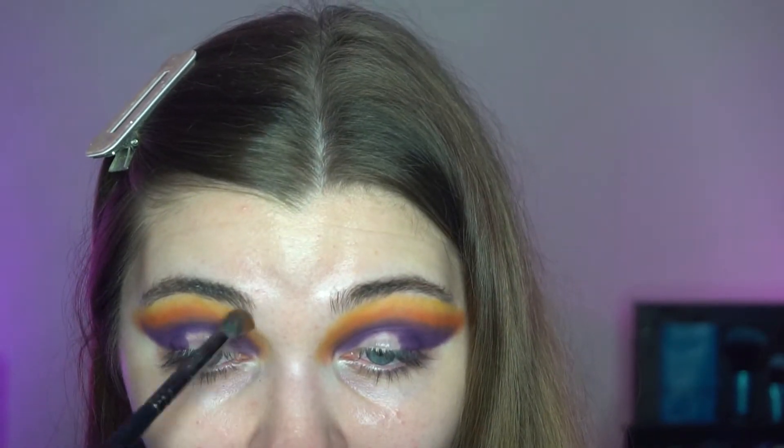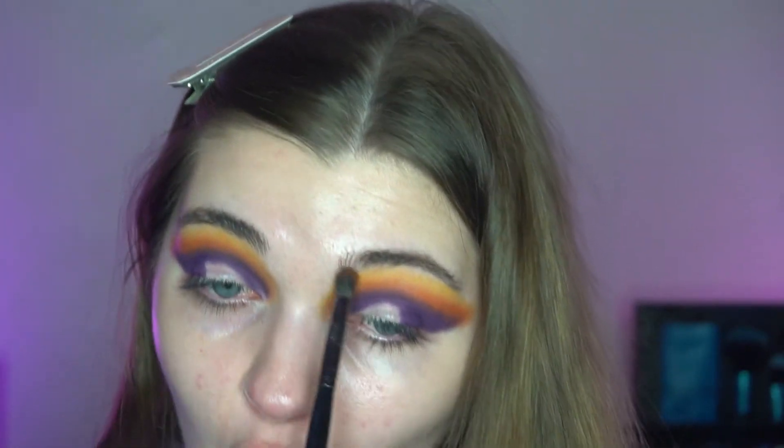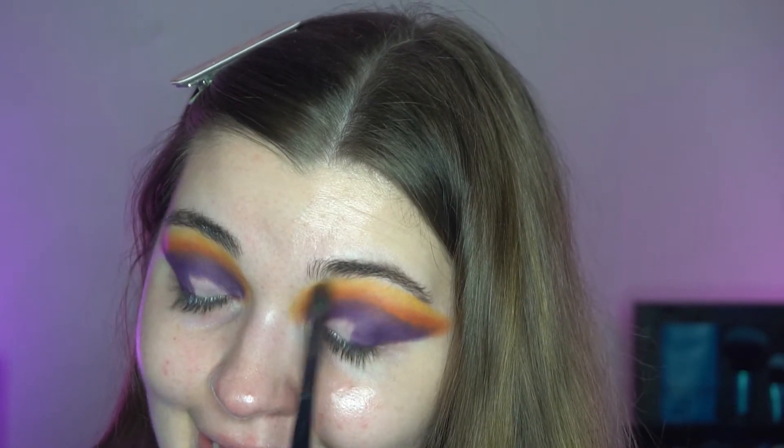Okay, we're getting there slowly - I'm quite happy with those three shades. What I'm going to do is build these shades up one more time, blend them out, cut my crease, and then we'll come back and do a lid shade. I'll be right back.